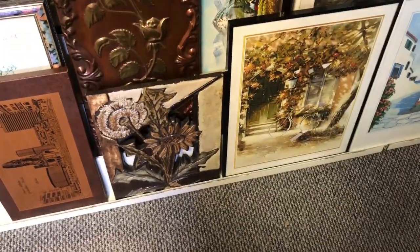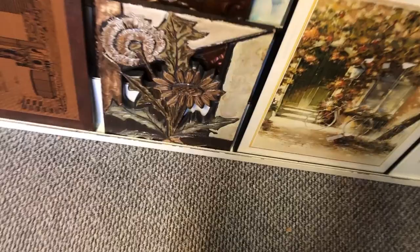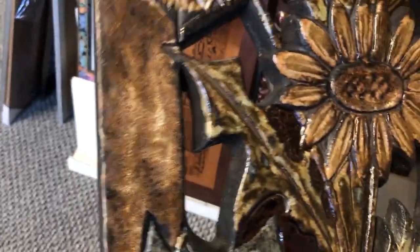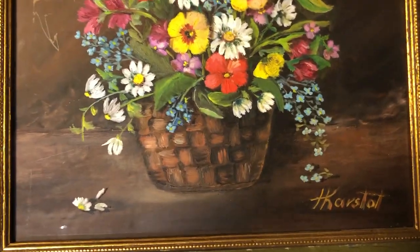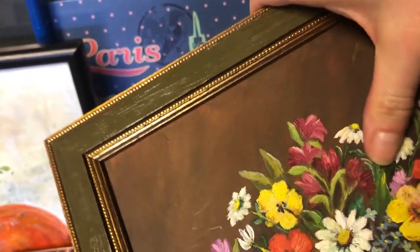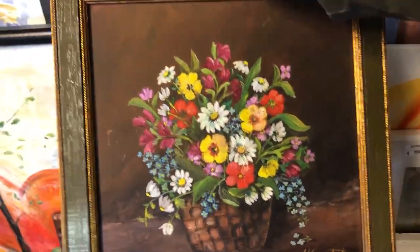Then I turned around and — wait a minute — it's a West Germany wall tile! It did have a small chip on one of the corners but I honestly don't care, it's so stunning. Then I noticed this painting, and if you know me you know I'm a sucker for dark moody florals. The painting itself is beautiful but it's framed terribly. Anyhow, I decided to get it anyway.